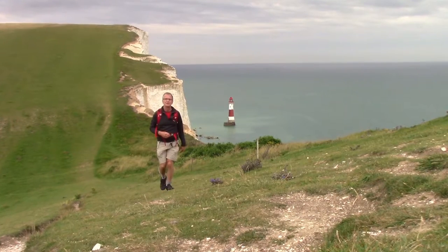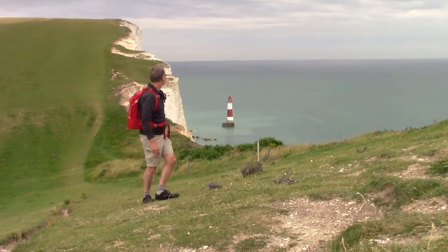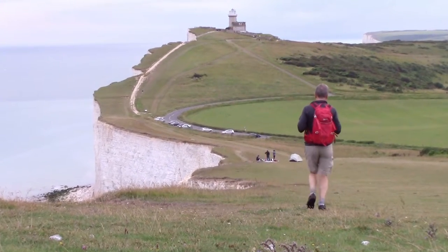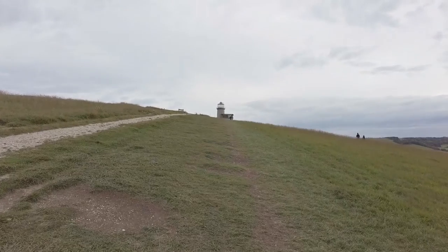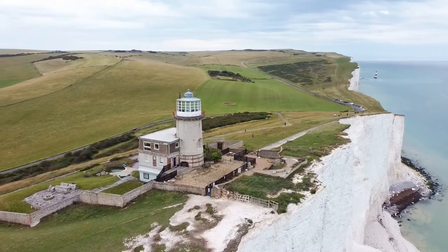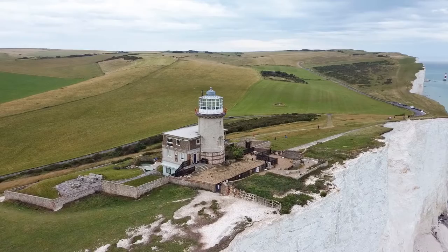Look at the magnificent view back there — the lighthouse. And this way as well towards Belle Tout. So I'm just about arriving at Belle Tout, not far to go now to Birling Gap where the walk ends. Another probably half a mile or so.